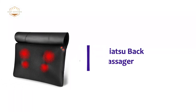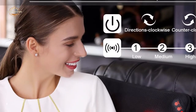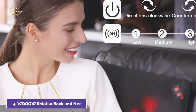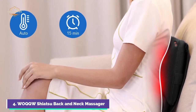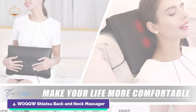Here is item number 4, the WOQQW Shiatsu Back and Neck Massager. Wokwa is dedicated to making high-quality massagers that are comfortable for tired muscles, stiffness, and soreness. The manufacturer continuously improves the quality of its massagers by listening to customers and implementing real-world usage recommendations. It is ideal for use at home, work, car, or on the road.